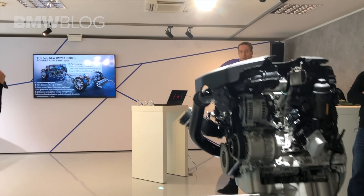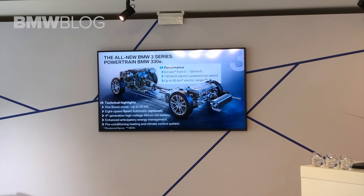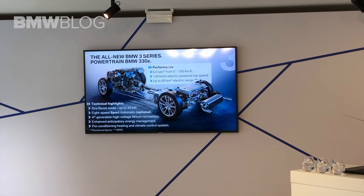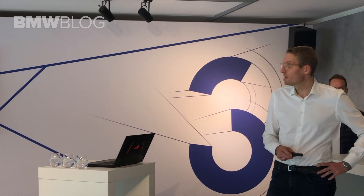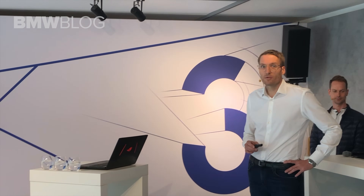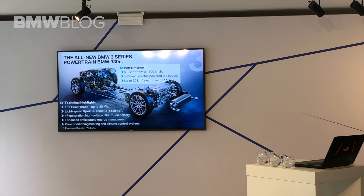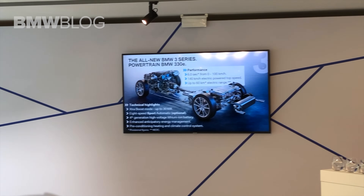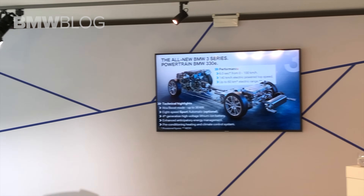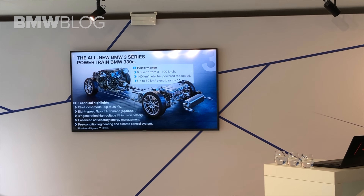Let's come to the plug-in hybrid. The 330e is equipped with the latest battery technology. With this technology, we enable the car to drive up to 60 km on pure electricity. It accelerates to 100 km/h in only 6 seconds, so it's a real sporty car, and it is able to drive at up to 140 km/h on pure electric power. We have also integrated an extra boost delivering 30 kW on top, and it is equipped with a new energy management system which anticipates your driving and optimizes the energy output from the battery.